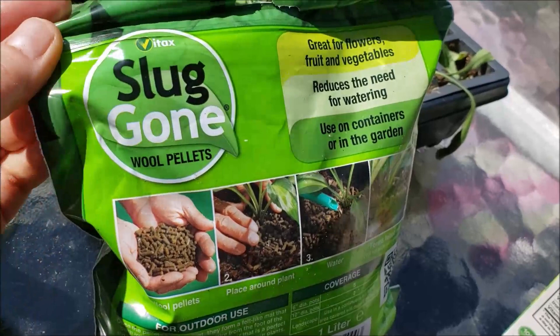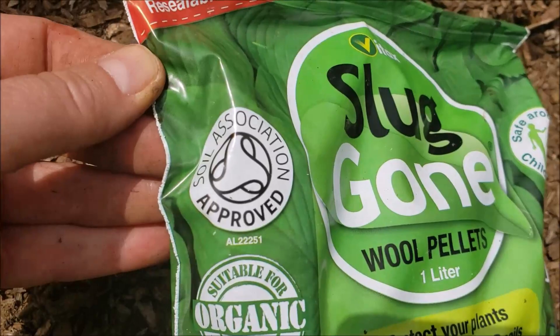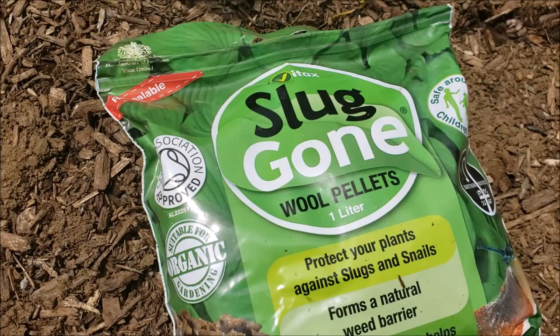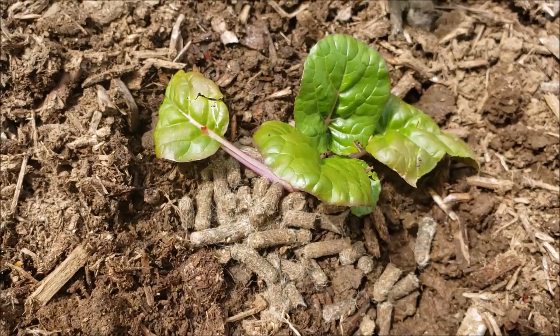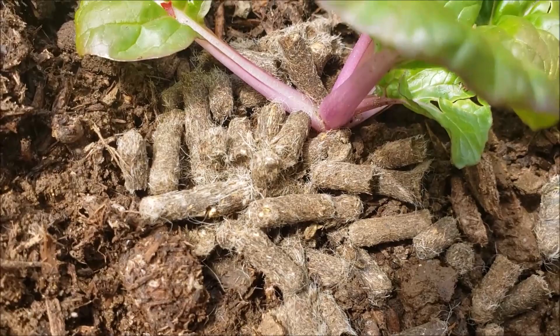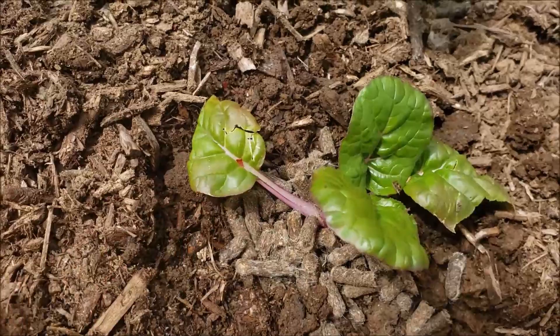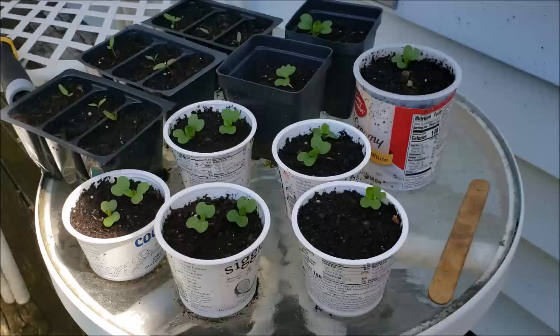Today I will be putting some of these Slug Gone wool pellets in my garden to control slugs that have been nibbling on my plants, especially the bok choy. I'll let you guys know how it worked out. I'm going to put the pellets around each of my bok choy and around each of the lettuce seedlings as well as the Swiss chard. These are what the pellets look like up close. I'm also finding little tiny black bugs — possibly leaf hoppers — hopping from leaf to leaf, so they may be nibbling as well. I'm going to water this in and hope it stops some of the slug damage.